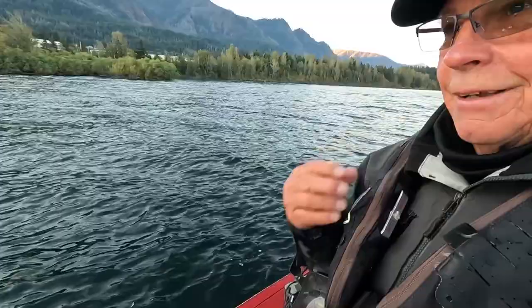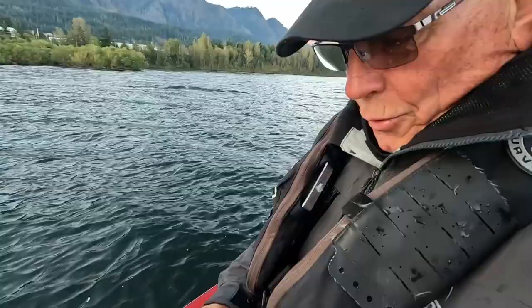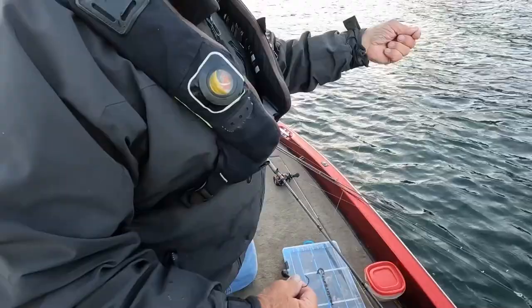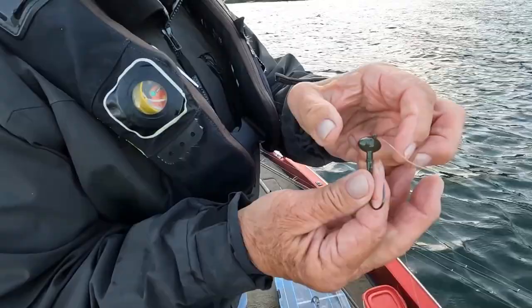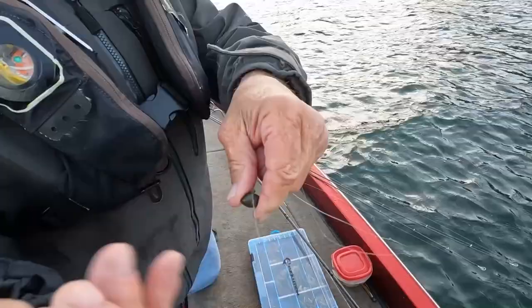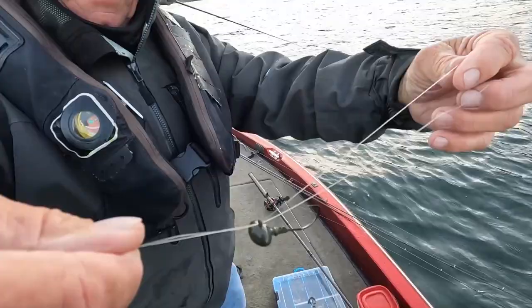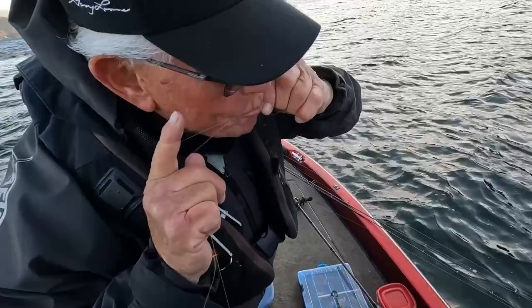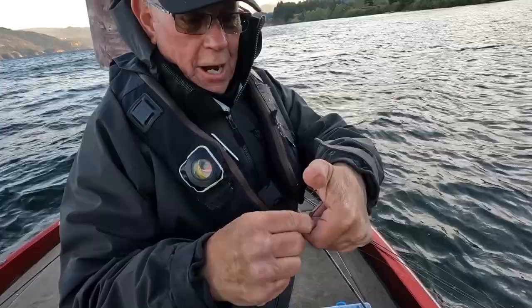What I'm tying here is typically called the Palomar knot — really simple. Put the line through the eye, pull it out, put it back through, then pull it like this, just make an overhand knot, pull the jig right back through the knot, then wet it — slobber all over it so it doesn't burn your line. You probably have the strongest and easiest-to-tie knot in any condition that you can possibly get.